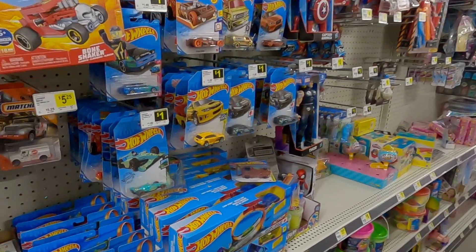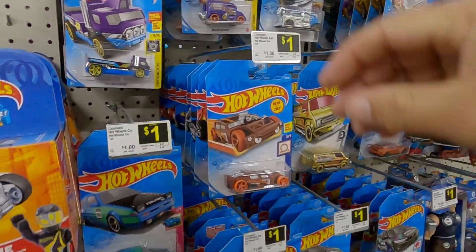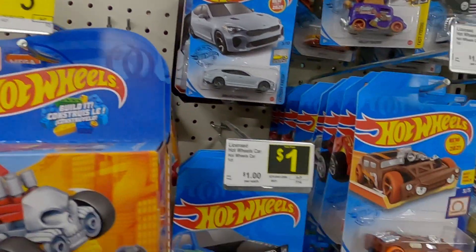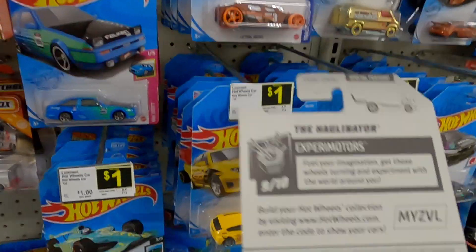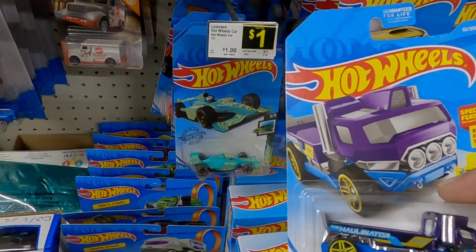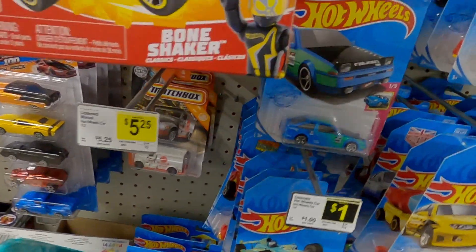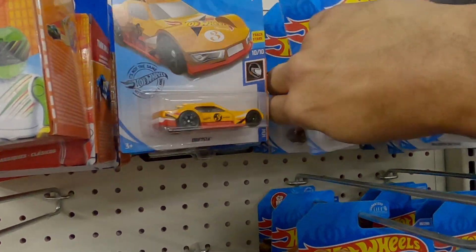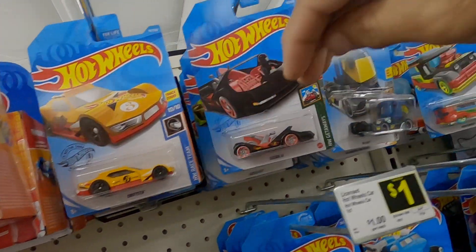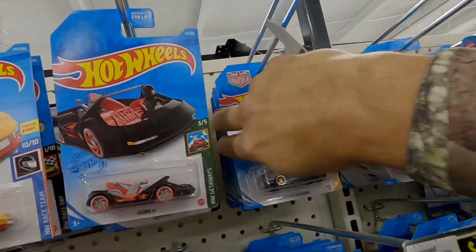All right guys, at Dollar General again. We'll take a look at a little Holler — I haven't seen that one yet. That's from 2017. It definitely shows we're dealing with some old stuff here. I'm looking at some old and some newer stuff.